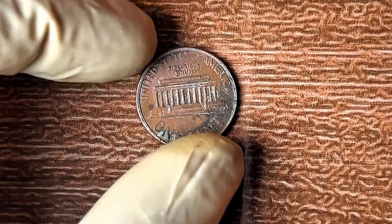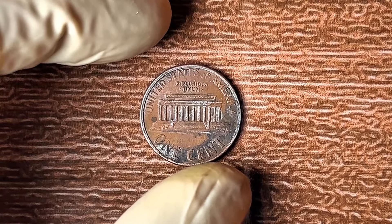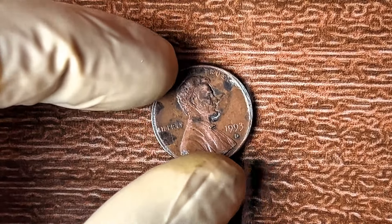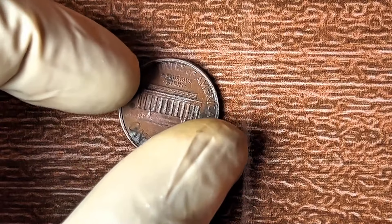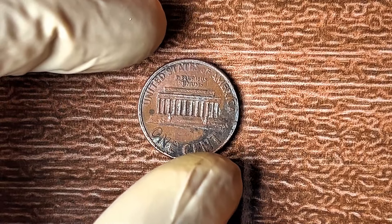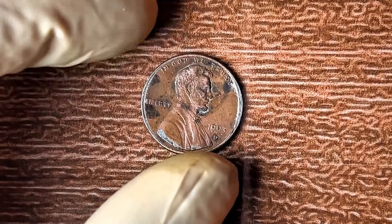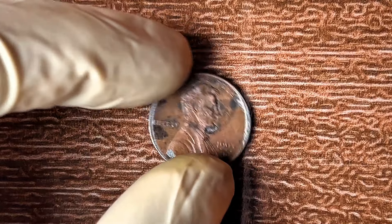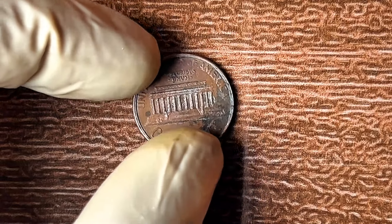The 1993 D penny could be one of the few struck with a unique minting error that collectors call the double die obverse error. This happens when the die used to stamp Abraham Lincoln's image on the penny is misaligned, causing the design to appear doubled — sometimes even tripled — on the face of the coin. You might notice the date, the word 'Liberty,' or the motto 'In God We Trust' seem a little doubled. This tiny error can make all the difference between a penny worth one cent and a coin worth a million bucks.